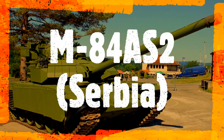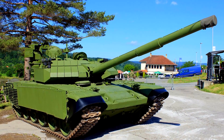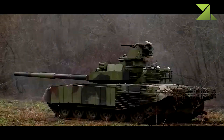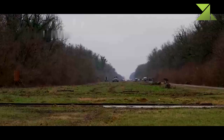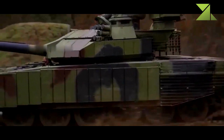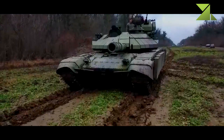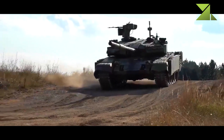Serbia's defense industry has developed a new upgraded version of the M84 main battle tank, the M84AS2, which features new improvements in firepower, mobility, protection, and situational awareness. The M84 is based on the Soviet-made T-72 main battle tank, produced under license by Yugoslavia, with many improvements over the original incorporated to meet the requirements of the Yugoslav Army.